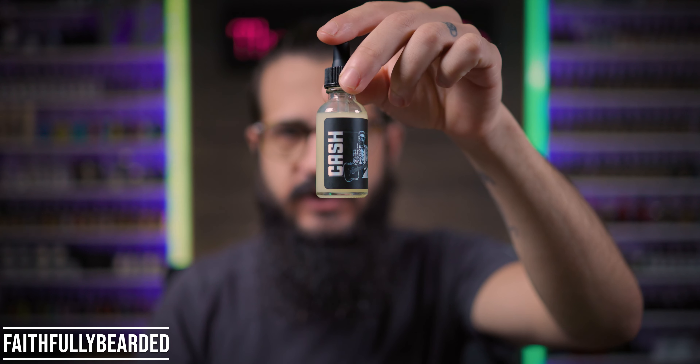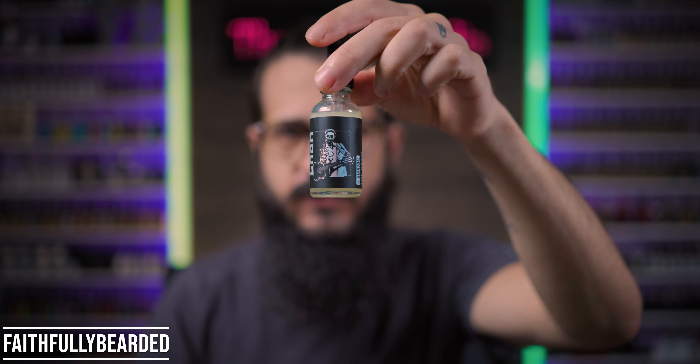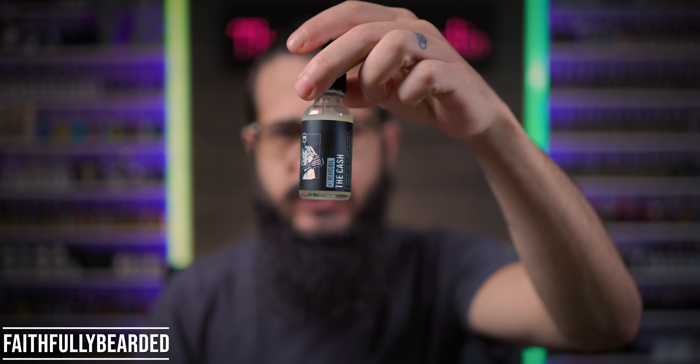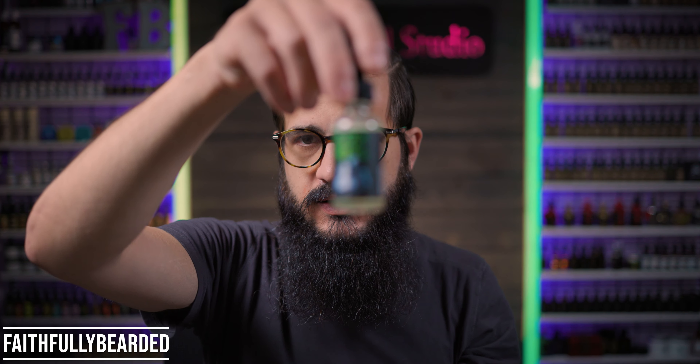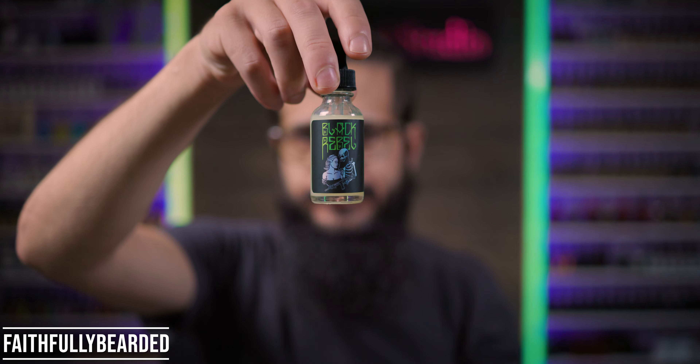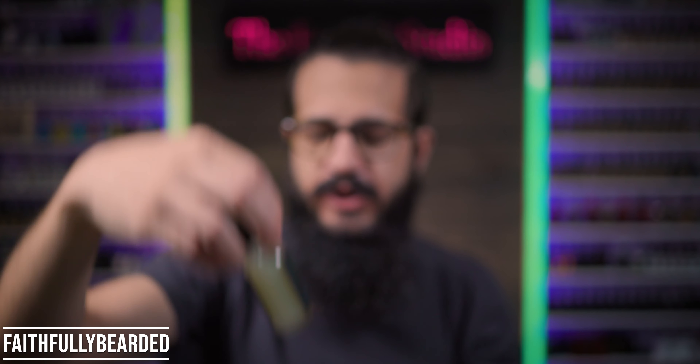You have a really unique label on here. I love how Pedro over at Black Rebel Beard is doing his new labels. You get some awesome stickers in the bottle as well. I got Cash and then I got this other one, the Vagabond. Labels are pretty darn sweet on these.